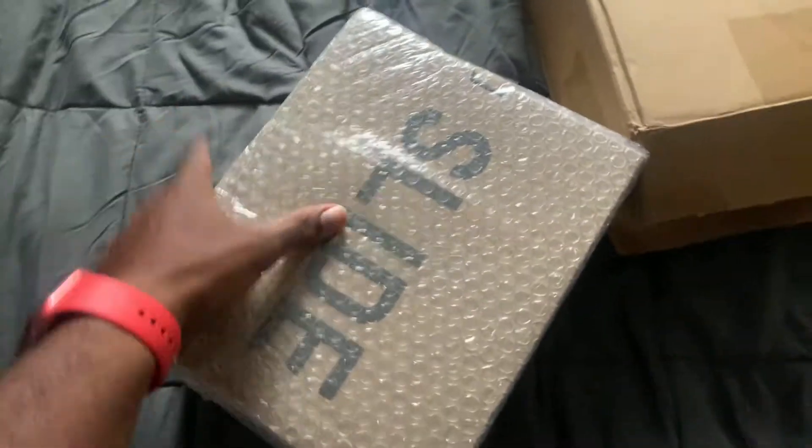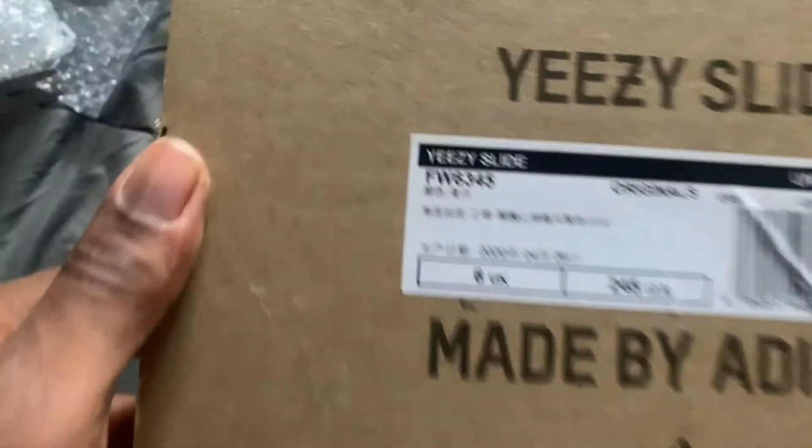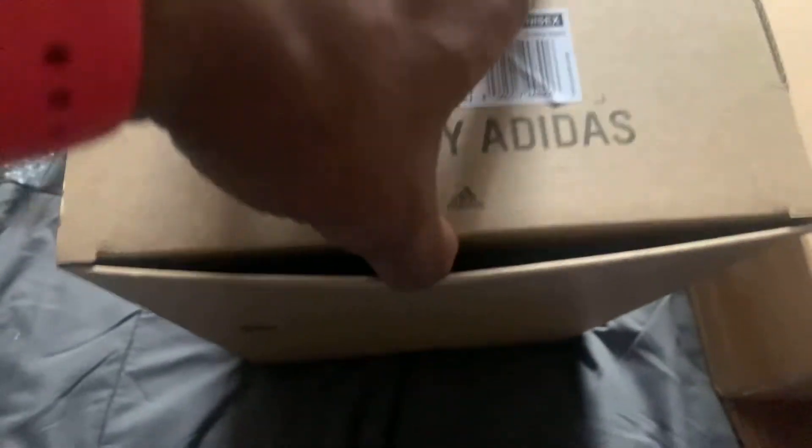Alright, so these right here are the Yeezy Slides — this is my second order on these. Let's pull them out and see how they look.